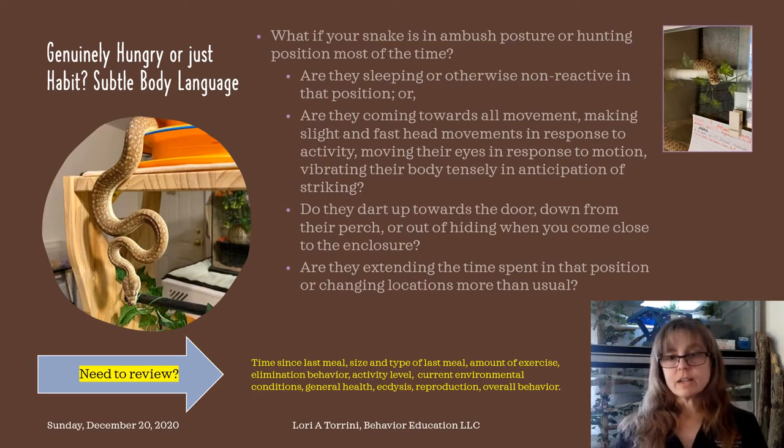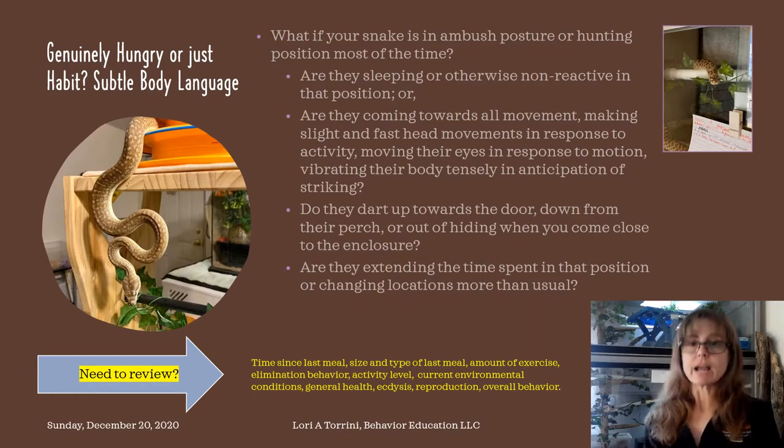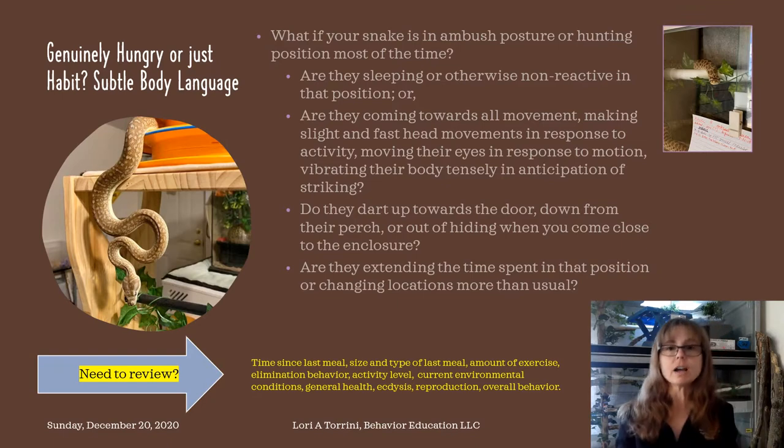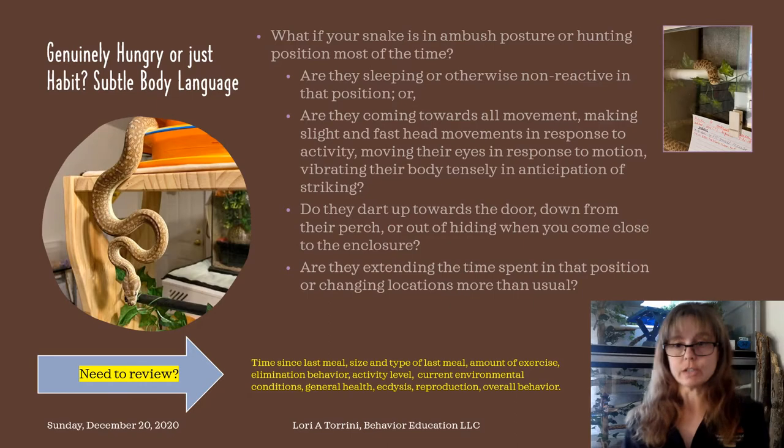The next question is the opposite. If they're not sleeping or sitting there in a non-reactive manner, are they coming towards any and all movement, making really slight fast head movements in response to activity? Are they moving their eyes in response to motion? Are they vibrating their body tensely in anticipation of striking? Because that's different — then they probably are looking for a meal.